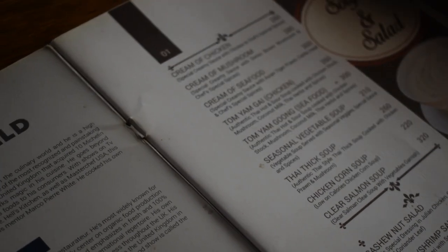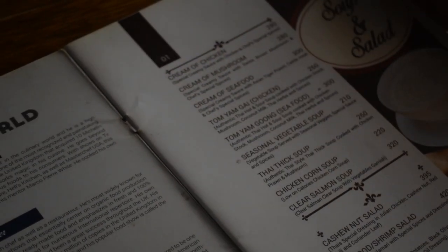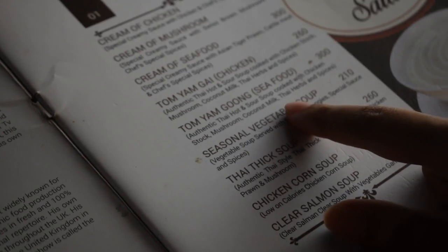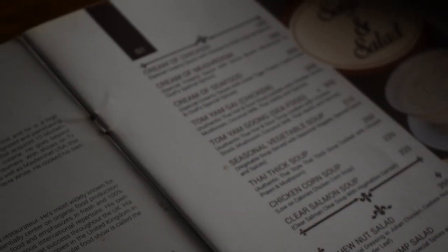Prandiam is actually known for its seafood continental menu — it's a seafood continental restaurant. Looking at the menu, we have soup, salad, appetizers, and everything. First, we're going to go ahead and order a Tom Yum Goong seafood soup. It's an authentic Thai hot and sour soup cooked with chicken stock, mushroom, coconut milk, and Thai herbs and spices. It sounds really delicious.